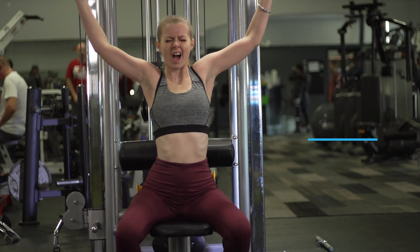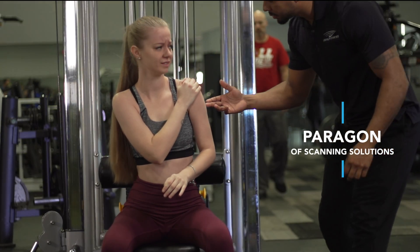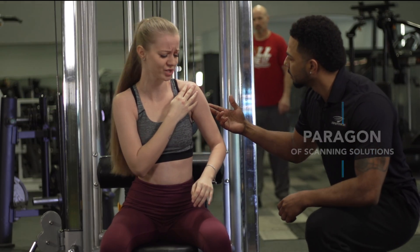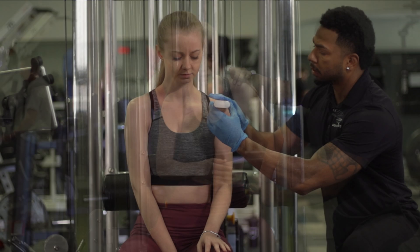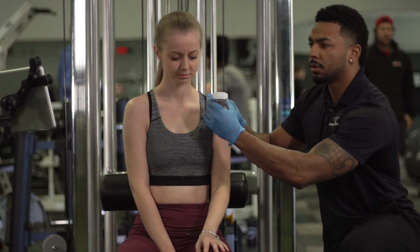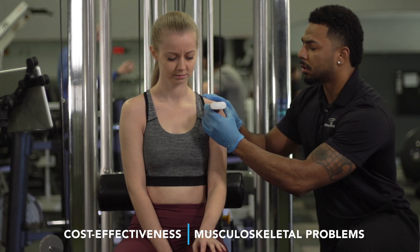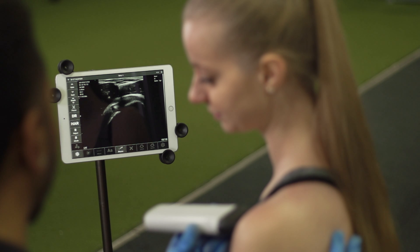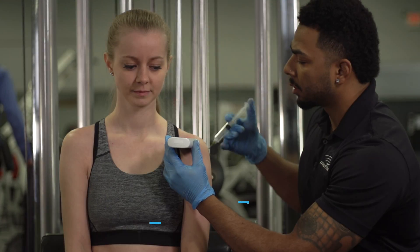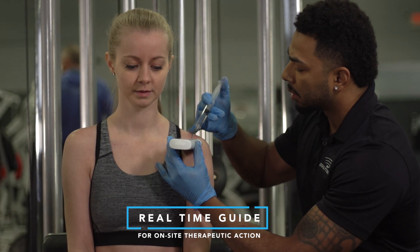When it comes to sports medicine, Sonomi is the paragon of scanning solutions, eliciting on-the-spot answers traditional radiology couldn't provide. Recent studies have shown that accurate mobile ultrasounds outperform radiology in time, cost-effectiveness, and diagnosing musculoskeletal problems. Sonomi can be utilized on the playing field or in the gym for instantaneous diagnosis and can be a real-time guide for on-site therapeutic action as results become clear.